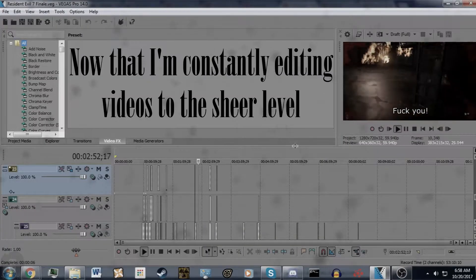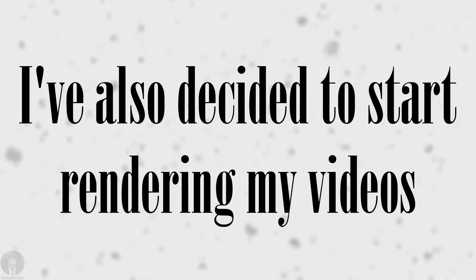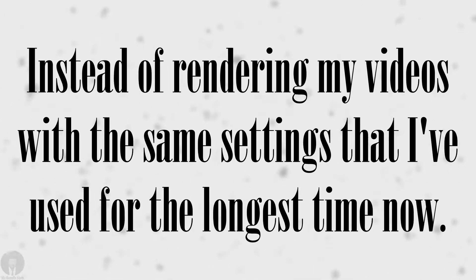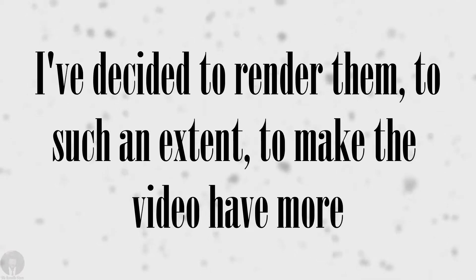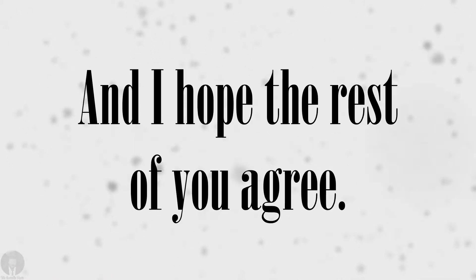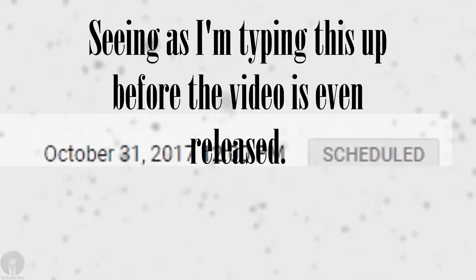Now that I'm constantly editing videos to the sheer level that even some big YouTubers dare not go to, I've also decided to start rendering my videos in a different way. Instead of rendering with the same settings I've used for the longest time, I've decided to render them to have more color and contrast, and to make it look smoother as well. With my latest video looking like Midas decided to give it his touch, I think it looks good — and I hope the rest of you agree, seeing as I'm typing this up before the video is even released.